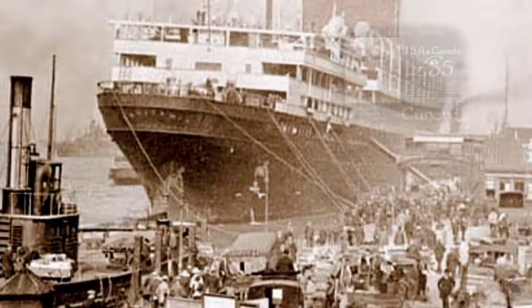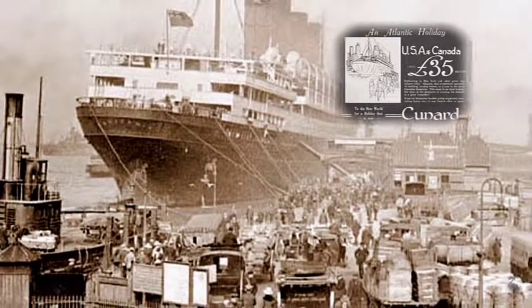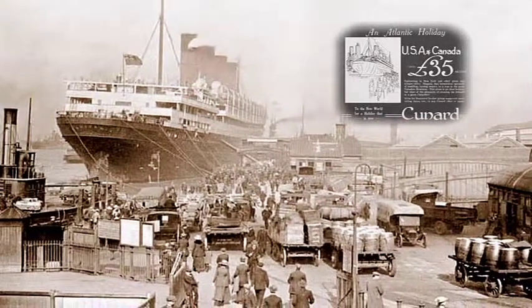September 25th 1919 and a busy scene at the landing stage as the Aquitania prepares to sail. In the foreground, a group of vehicles wait to board the luggage boats.